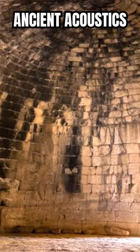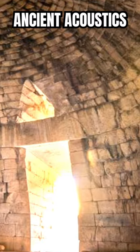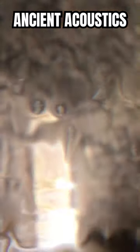But what truly baffles experts is the tomb's acoustic properties. When standing inside the chamber, even the faintest whisper can be heard clearly.